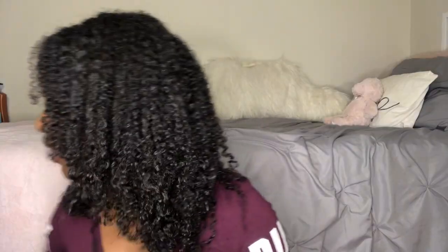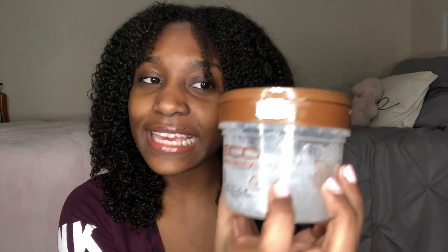I also got my Eco Style gel just in case the curl smoothie isn't good enough for my hair, because my hair is thick and I need a lot of hold. So I'm gonna see how it works first before I decide if I need the gel. I'm working on this side, this little section first.